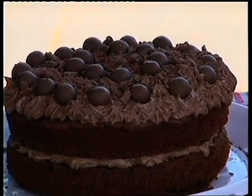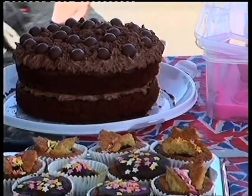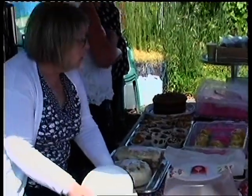Over here, as you can see, we've got the cake stall and that looks absolutely delicious. On here we've got cakes for sale, and also this stall is doing teas and coffee. So this is the refreshments for today.